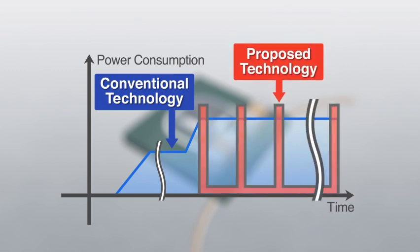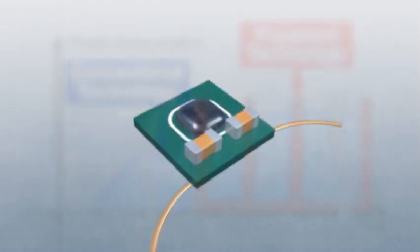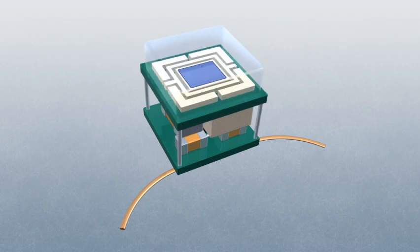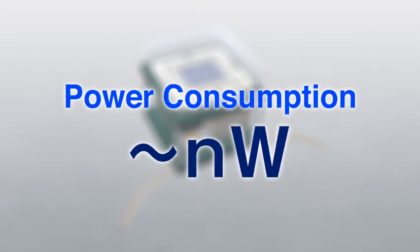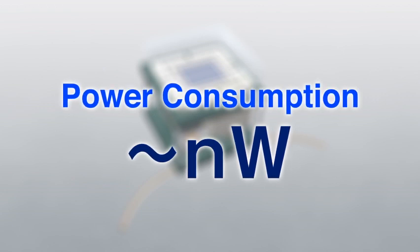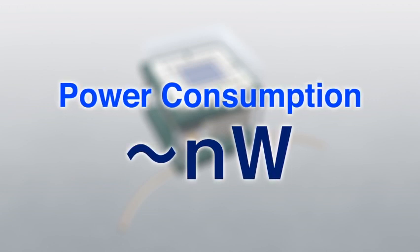With our technology, the wireless IC transmits very short pulses instead of a continuous wave. This means that when the pulse signal stops, the wireless IC also stops, thereby consuming minimum power. As a result, we were able to develop a prototype node using nanowatt energy.